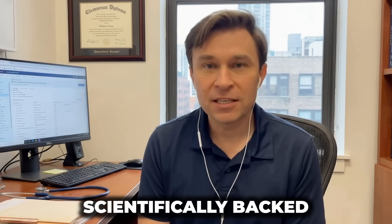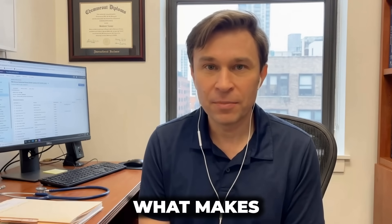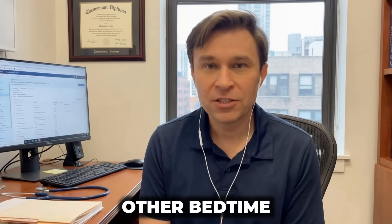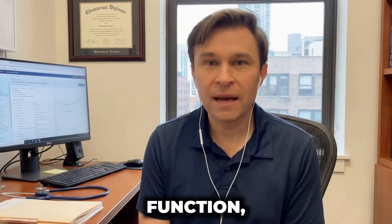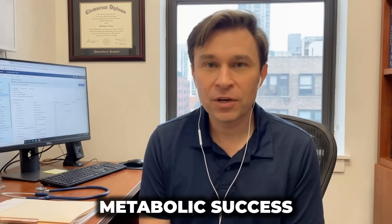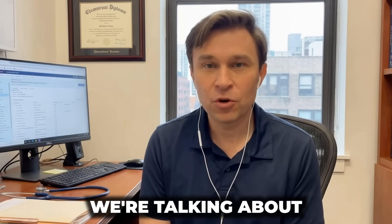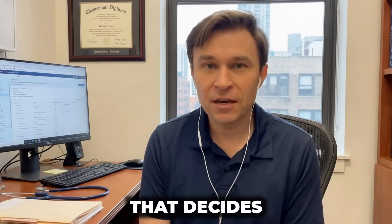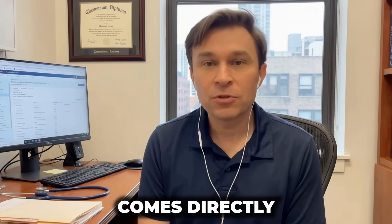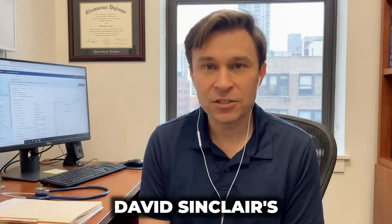Today I'm revealing a scientifically backed nighttime formula using three basic ingredients. What makes this different from every other bedtime drink video is that I'm connecting it to mitochondrial function — the hidden factor that determines metabolic success or failure. This goes beyond appetite control; we're talking about restoring the microscopic machinery inside your cells that decides your metabolic fate. The research comes directly from longevity science and mirrors Dr. David Sinclair's approach to metabolic optimization.